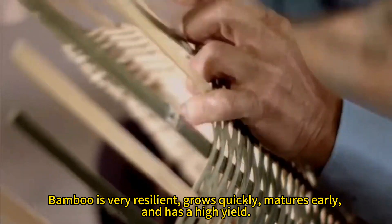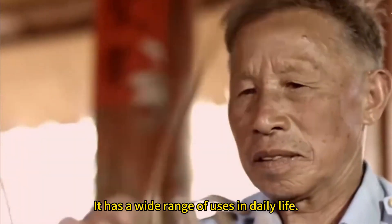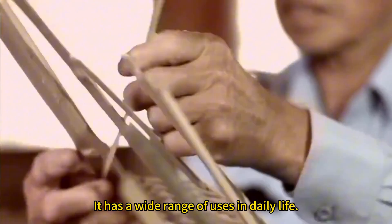Bamboo is very resilient, grows quickly, matures early, and has a high yield. It has a wide range of uses in daily life.